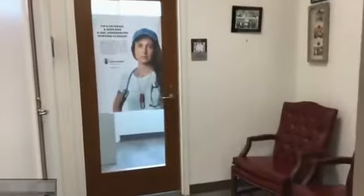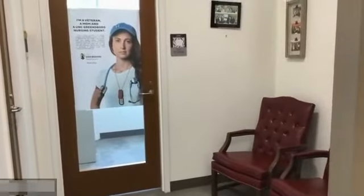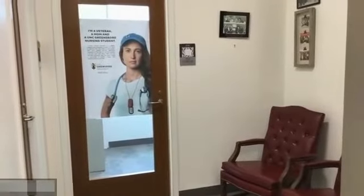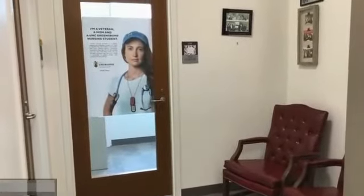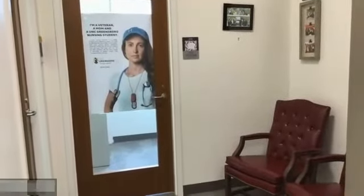We have a small waiting area by the director's office for people coming in for admissions questions. Behind the poster of the veteran is the student record room, which is locked with very few keys. Special filing cabinets are kept there.